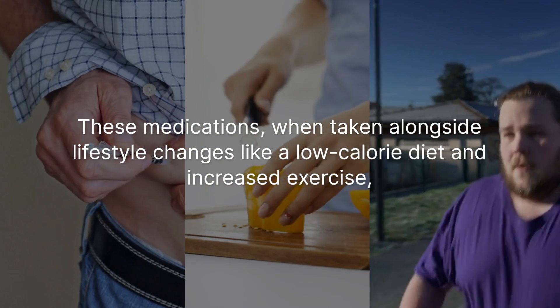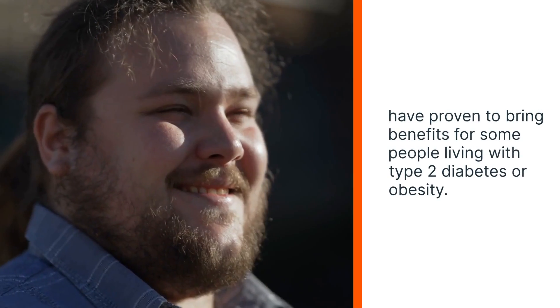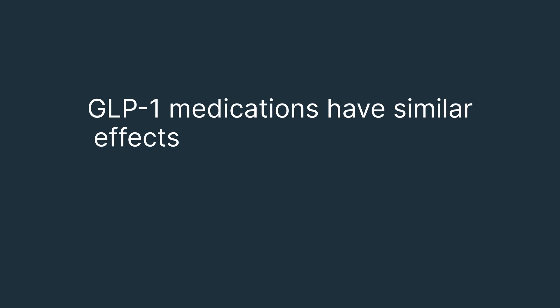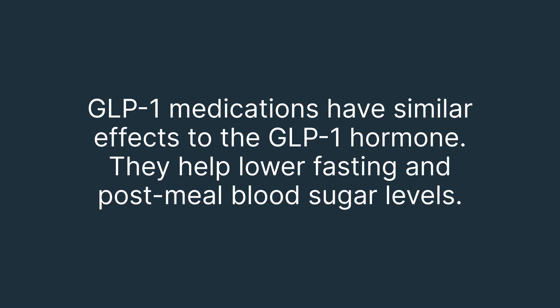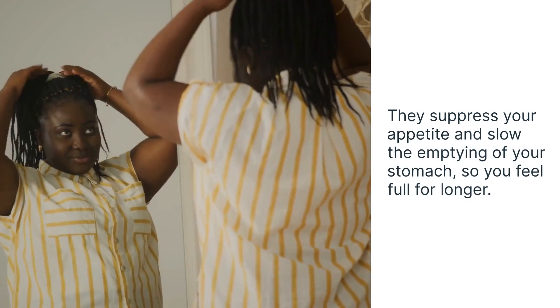These medications, when taken alongside lifestyle changes like a low-calorie diet and increased exercise, have proven to bring benefits for some people living with type 2 diabetes or obesity. GLP-1 medications have similar effects to the GLP-1 hormone — they help lower fasting and post-meal blood sugar levels, suppress your appetite, and slow the emptying of your stomach so you feel full for longer.